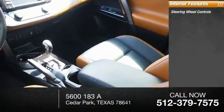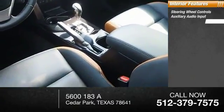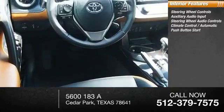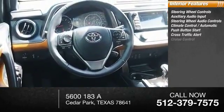Inside you'll find steering wheel controls, auxiliary audio input, steering wheel audio controls, climate control automatic, push-button start.